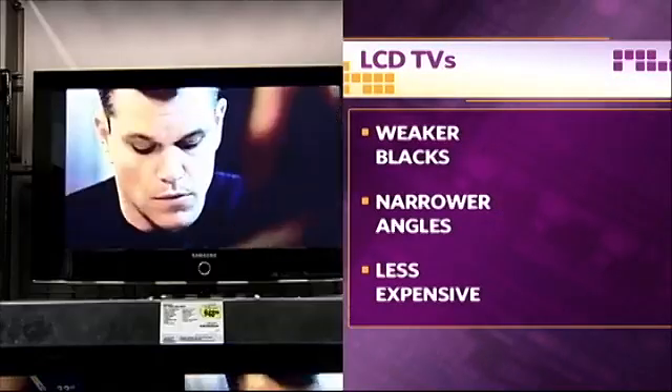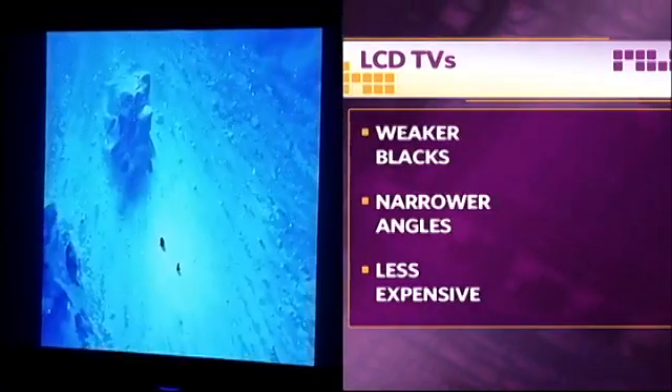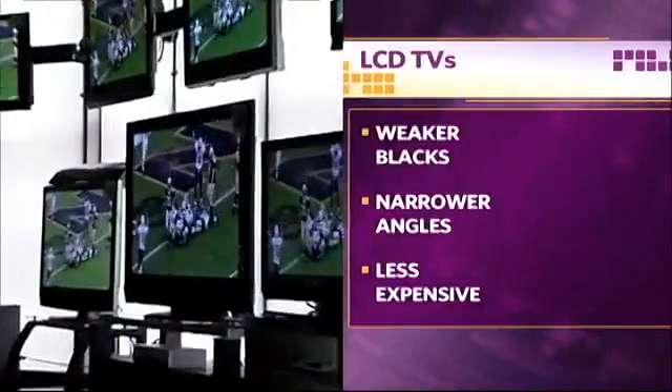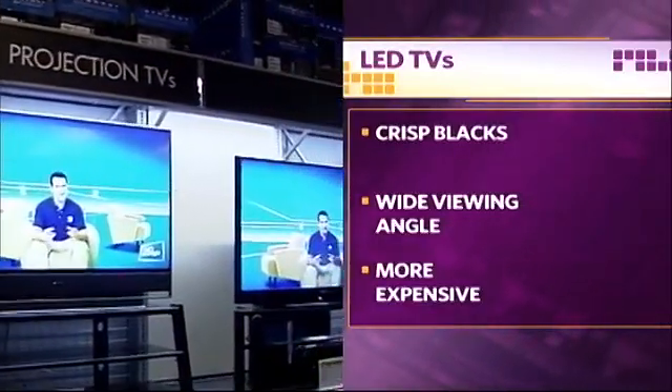On the other end of the display world is LCD, which is an abbreviation for liquid crystal display. These monitors don't display blacks as well, and they have relatively narrower viewing angles, which means that if you sit in the corner of a room you may notice some diminished picture quality.